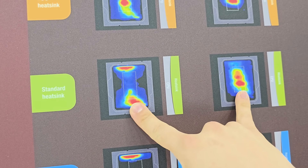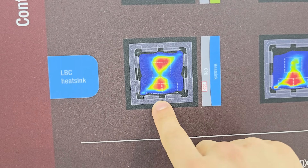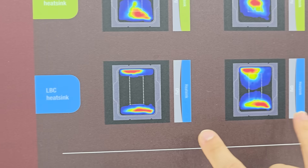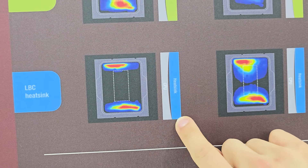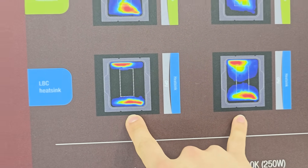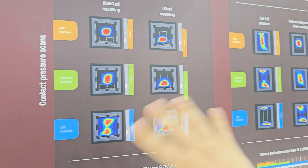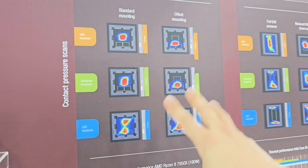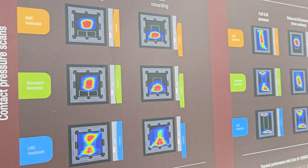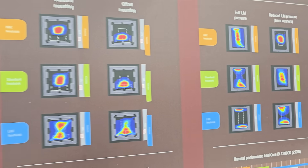The standard heatsink is still doing a good amount of cooling for the LGA 1700 chip as well. The LBC heatsink is perfectly catered for AMD chips, with a lot more heat transfer whether you're using an offset or not — and obviously this is the least optimal layout for Intel CPUs, as it doesn't accommodate that concave IHS curve. The fact that they're giving you options is great, and they're going to clearly label everything on the retail packaging so users don't get confused. If you just want to set it and forget it, the standard heatsink is a nice middle ground for both AMD and Intel chips.